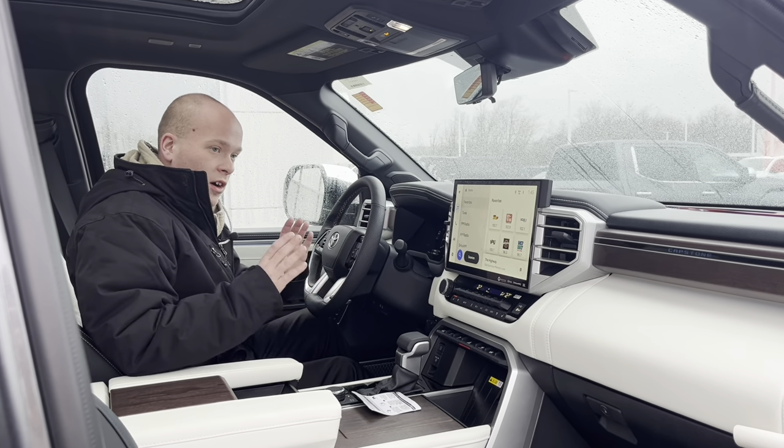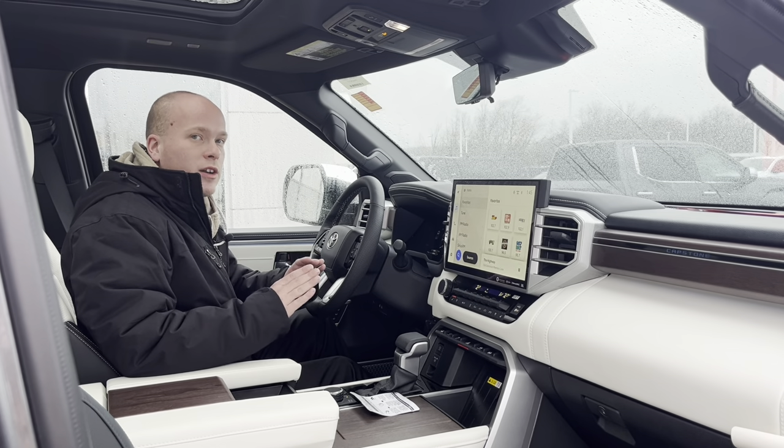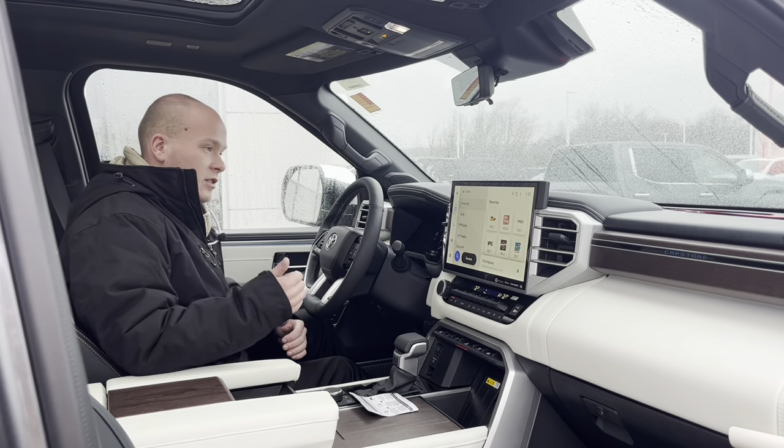Although I'm mentioning these in a luxury truck, all of those safety features are going to be standard even in a base model Corolla. Toyota doesn't believe you should be paying extra for safety features — it should just come standard. Nice little culture thing.